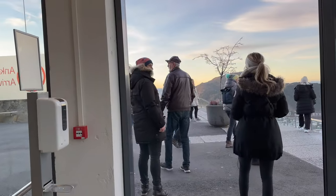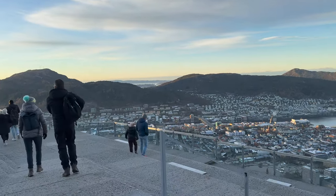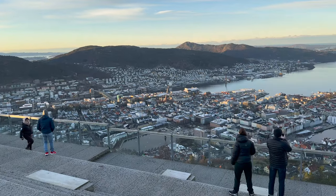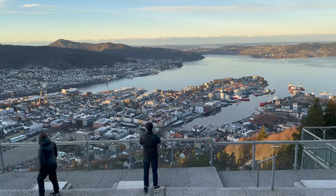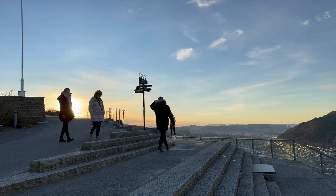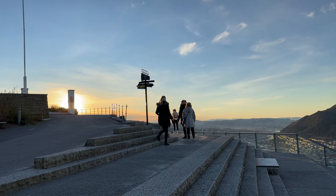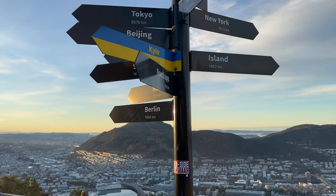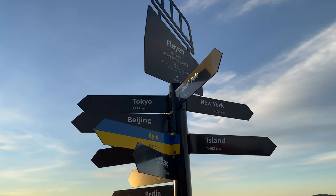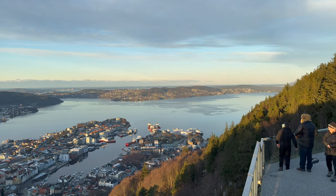Once you reach the top, there are a few steps to climb before you exit the station and immediately see this fantastic view across the city. There is plenty of space, although most people immediately rush down to the viewing platforms for their photos. Personally, I think it's worth waiting just a few minutes for the rush to subside so you can enjoy the panorama without other people's selfie sticks blocking the fantastic view.